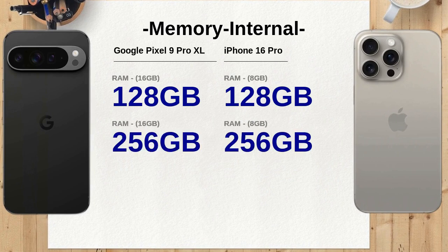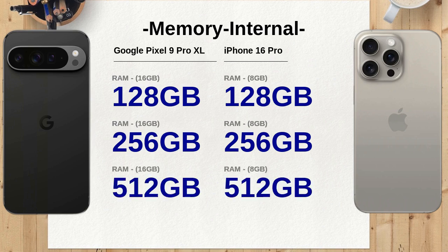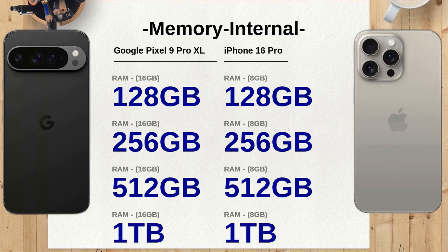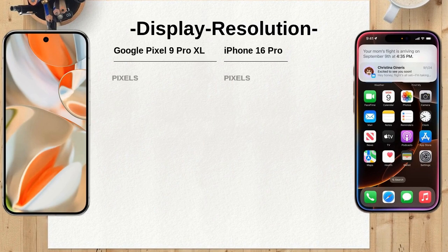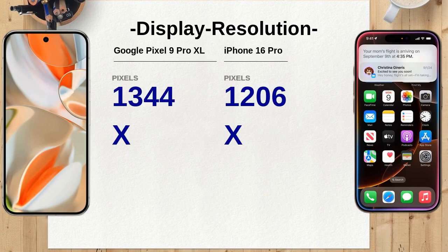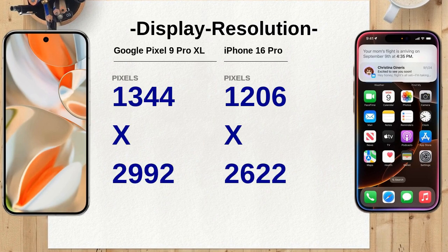As for internal memory, both phones offer a range of options from 128GB to 1TB. However, the Google Pixel 9 Pro XL offers 16GB of RAM across all options, double that of the iPhone 16 Pro's 8GB. This could potentially provide a smoother and faster user experience on the Google Pixel 9 Pro XL.